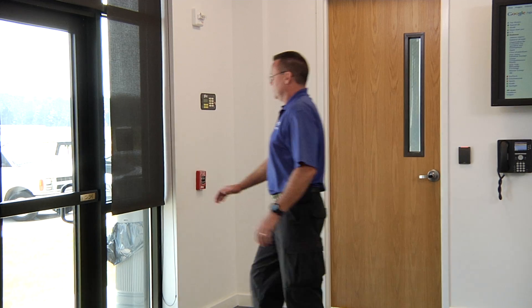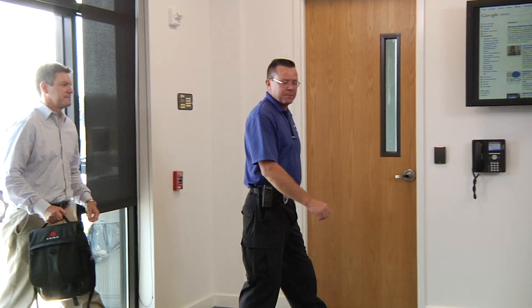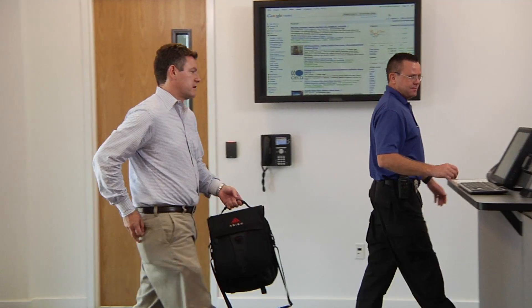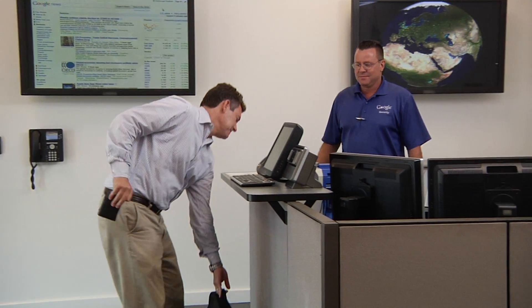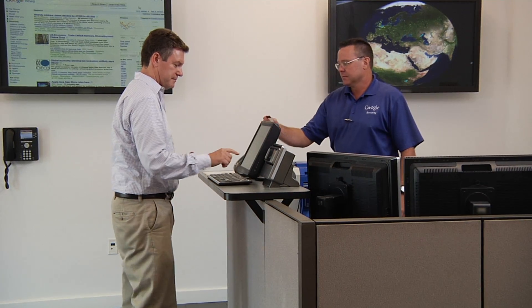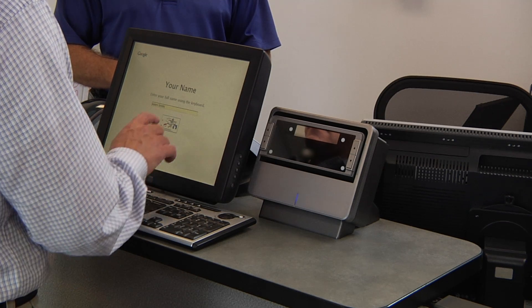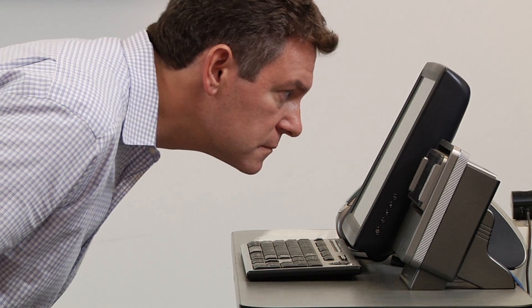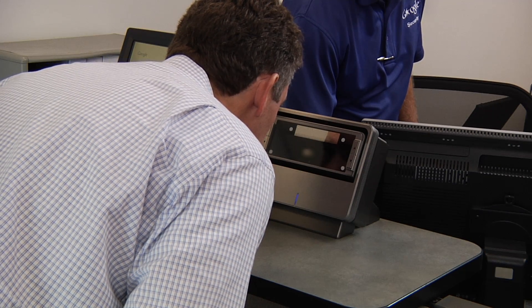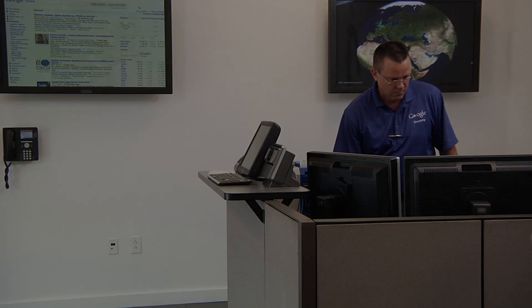Once granted access to the facility, authorized personnel must check in at a reception area, such as the one shown here. Access throughout the facility is controlled by badges that use a special lenticular printing mechanism that makes it especially difficult to copy or forge. Access logs are automatically scanned to make sure that anyone who entered an area also left it. Some of Google's data centers utilize biometric devices, such as iris cameras, to verify identity. Security personnel also check a roster of authorized people permitted access.